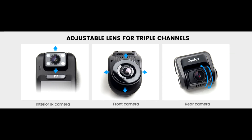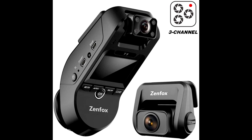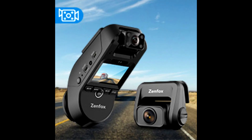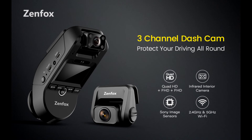The dashcam features adjustable lenses for all 3 channels to suit different recording habits and needs. The front camera supports slight rotation to different directions, while the interior and rear camera lenses support rotation up and down. The interior facing camera features 4 IR night vision lights and an F1.8 6-glass lens to capture decent images inside the car when the passenger cabin is dark.